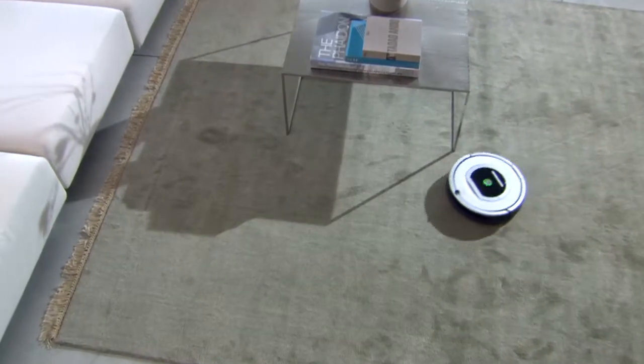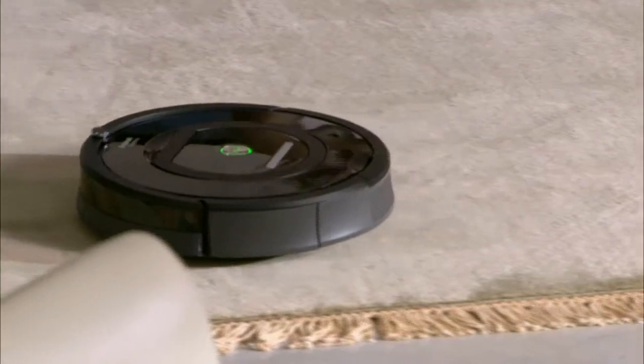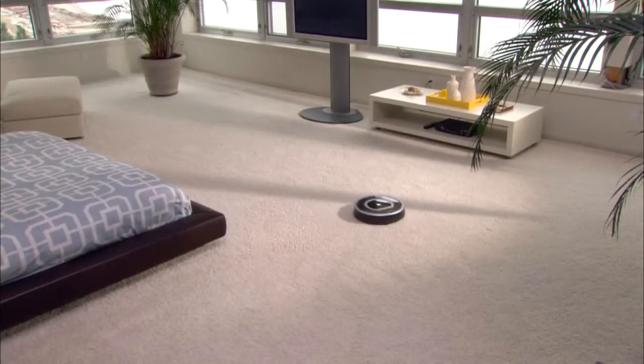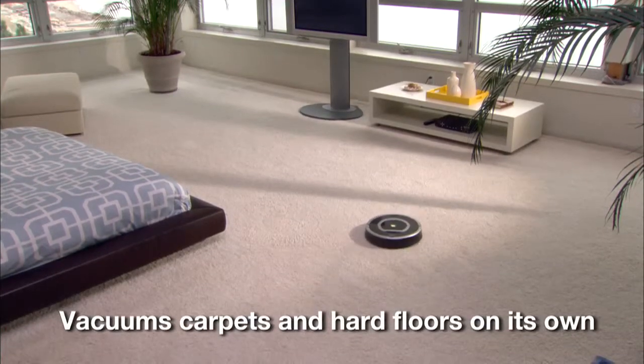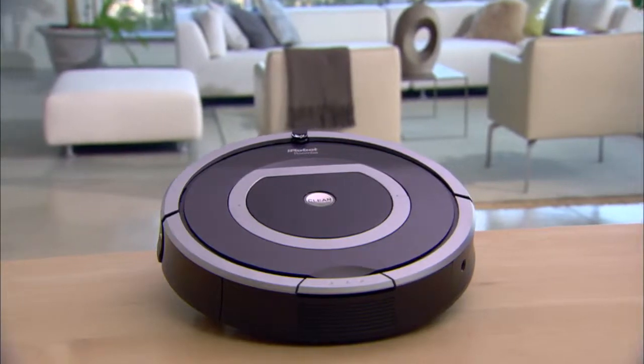Clean your carpets and floors without lifting a finger. The iRobot Roomba vacuum cleaning robot gets rid of dirt, dust, pollen, allergens, and pet hair on its own at the touch of a button. Millions of Roomba robots have been sold worldwide.